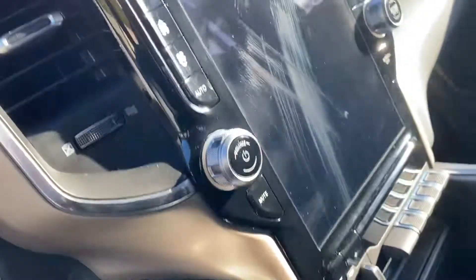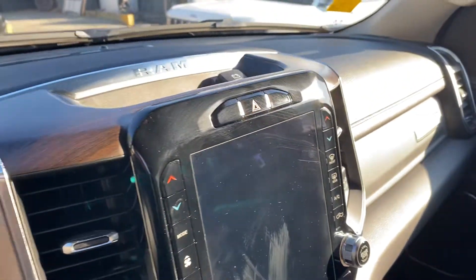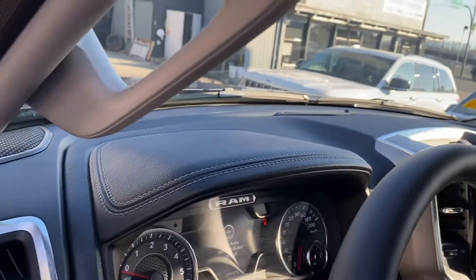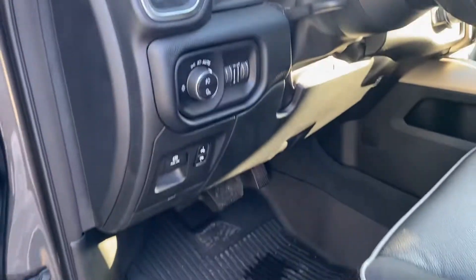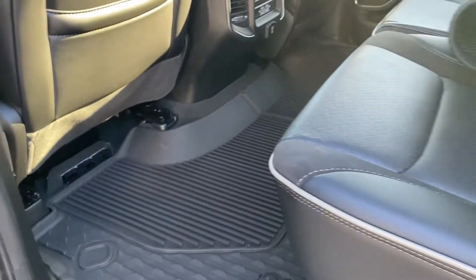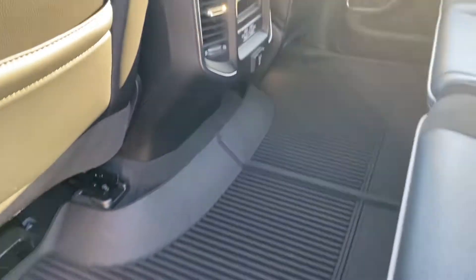There is the trailer brake controller. You can see the Laramie styling there. Comes with the full weather mat system, and the stock mats come with it as well.